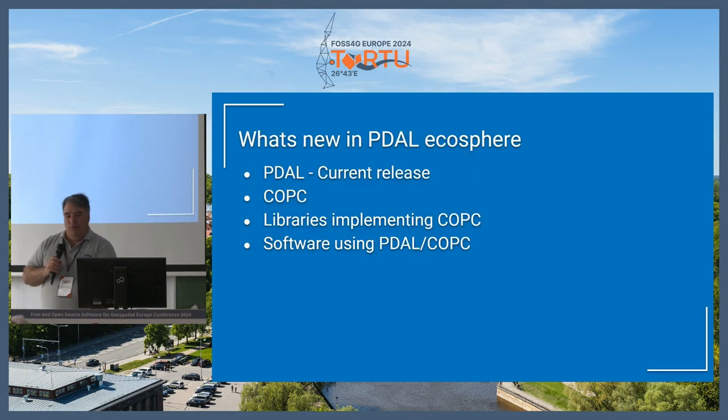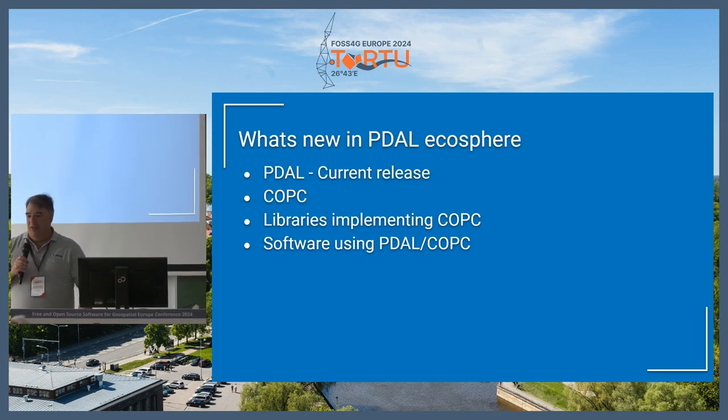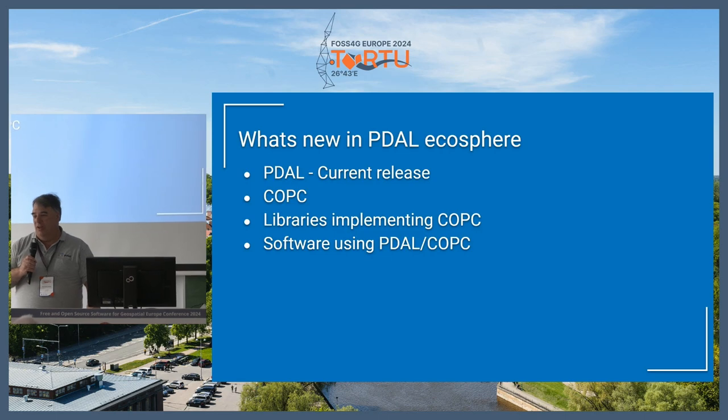We're going to go over what's new in the PDAL world, the current release of PDAL, the COPC library and format, various libraries and software implementing COPC, and a few pieces of software that use PDAL and COPC, are open source, and might be things you haven't heard about since they're kind of new in the last year.